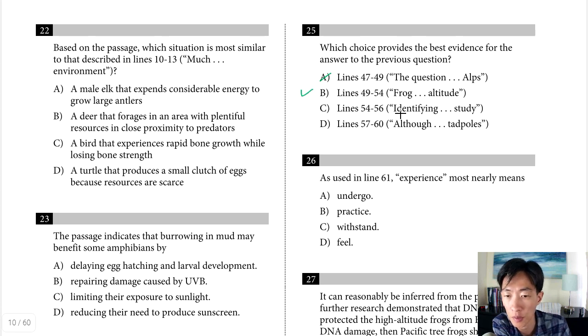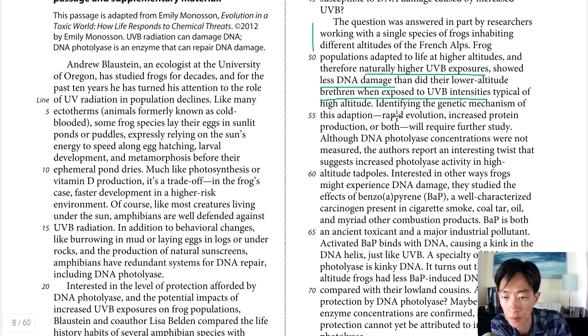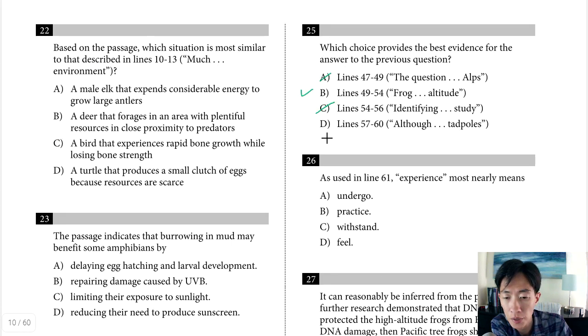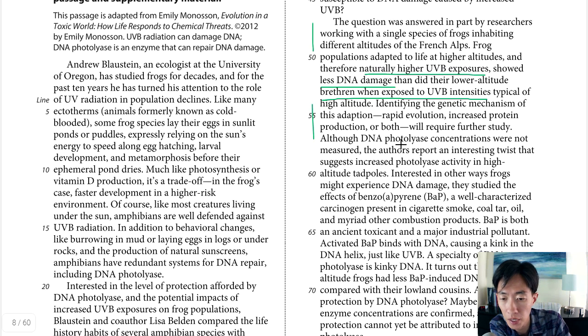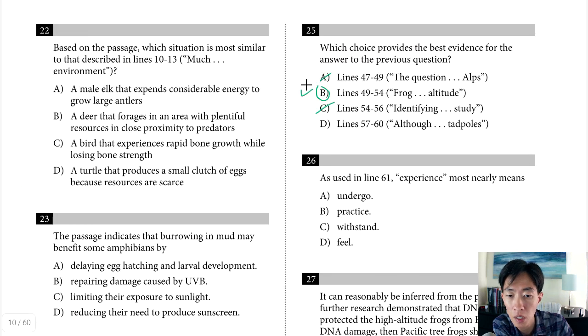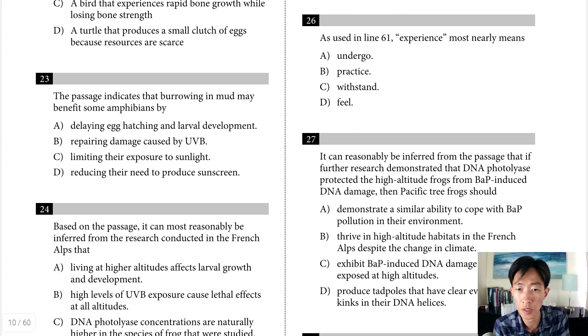Checking the remaining choices for Q25: choice C, lines 54 to 56, says identifying the genetic mechanism will require further study — since they don't know anything yet, no inference can be drawn. Choice D, lines 57 to 60, notes photolyase concentrations were not measured but there's an interesting twist — that doesn't lead to concluding any of the answer choices. So we're left with D for question 24 and B for question 25.